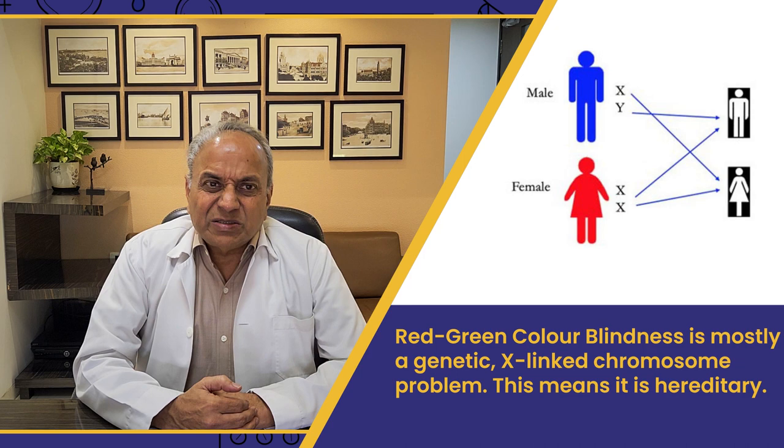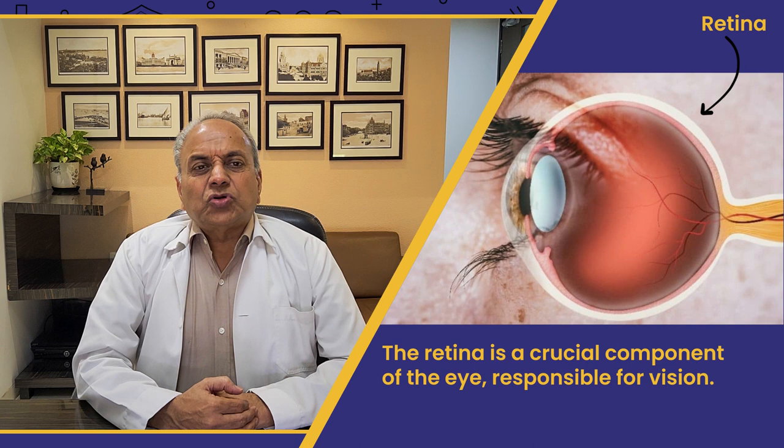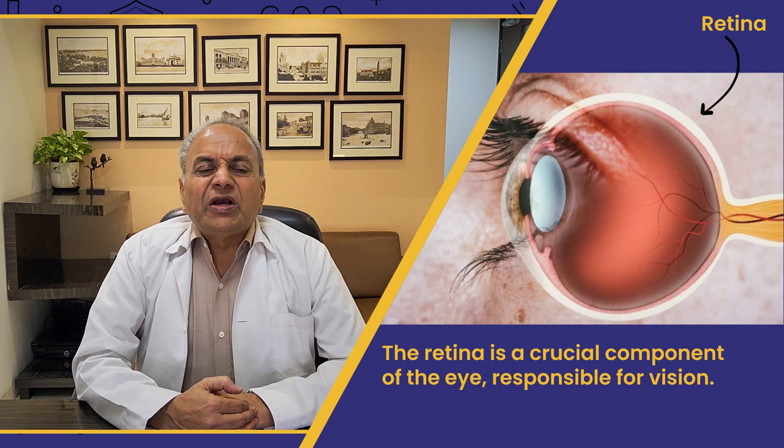What is color blindness? It is an X-linked chromosome problem — a hereditary problem that comes through genes. When the problem comes in perceiving shades of colors, the person gets confused, most commonly in red and green or their shades. As mentioned, it is a genetic problem. When we understand the color vision problem, the retina — the innermost layer which is photosensitive — is responsible for perceiving surrounding colors and everything we see.